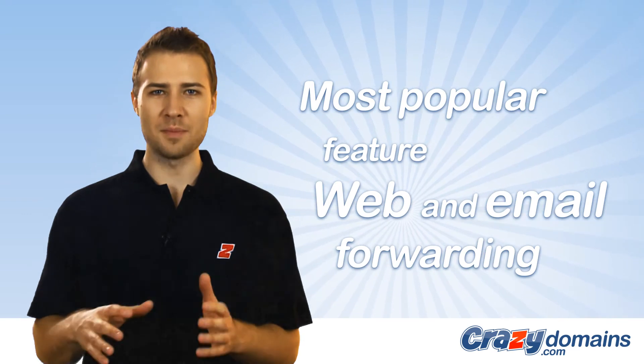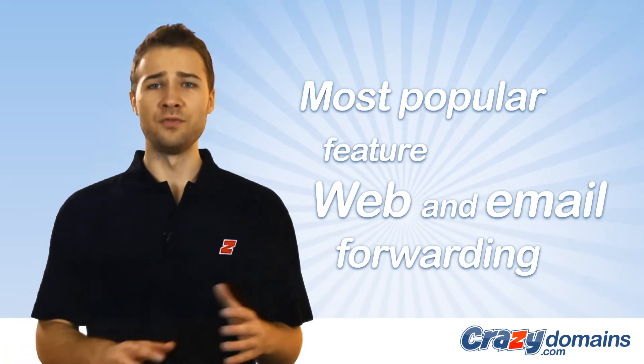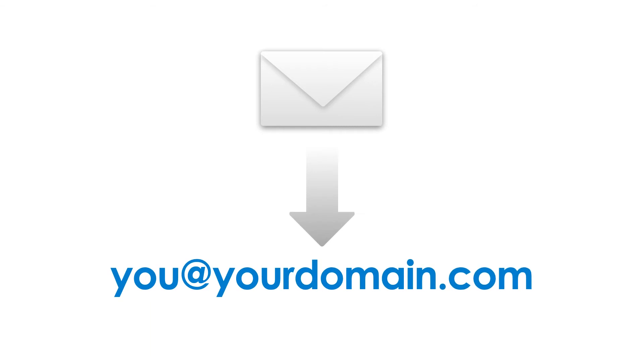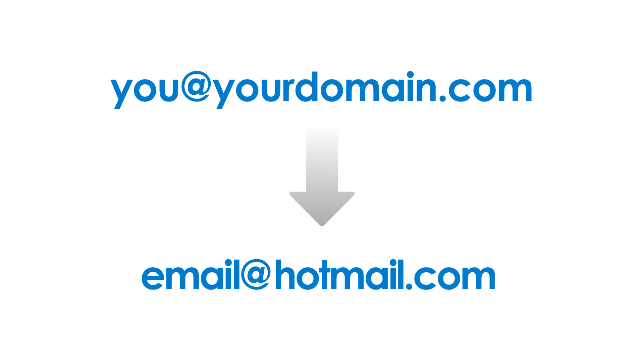The most popular feature of our DNS hosting service is the ability for you to use web and email forwarding, so you can forward emails or web traffic to another email or website address. Email forwarding allows you to forward emails that are sent to the email address using your domain name to any other email address, such as Gmail or Hotmail.